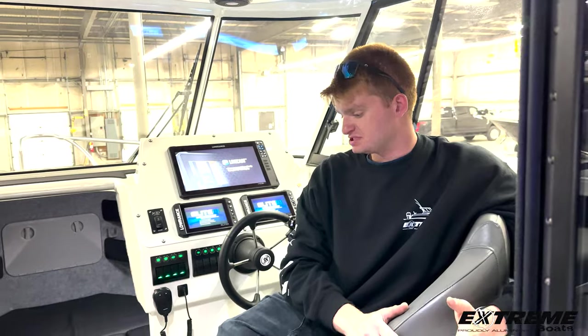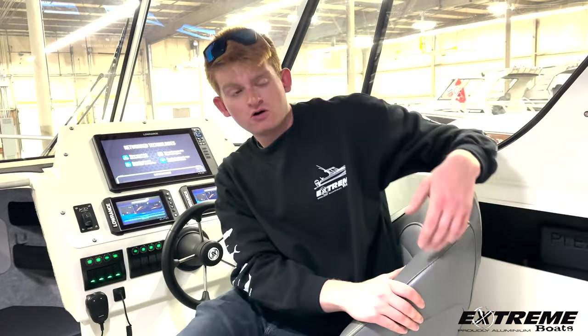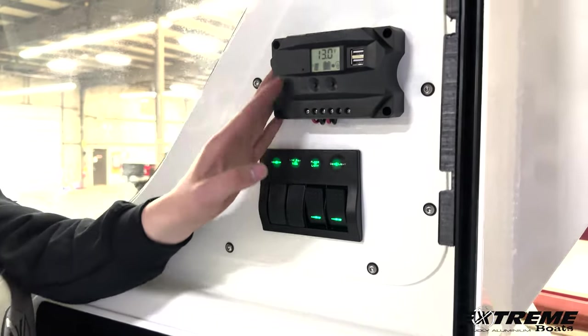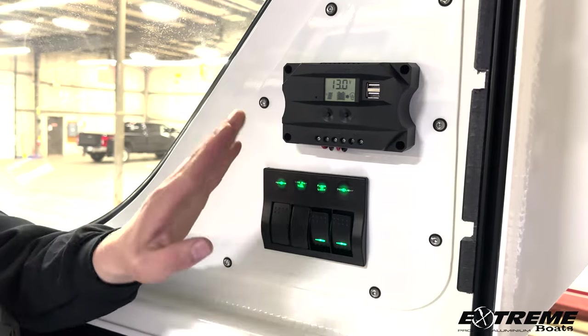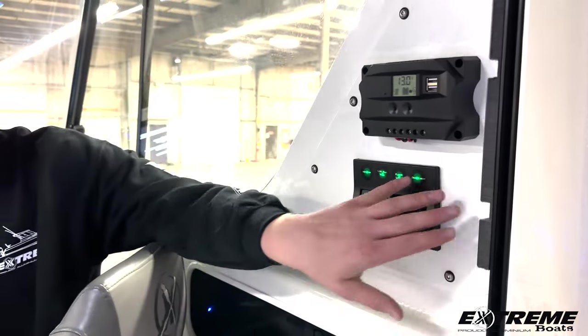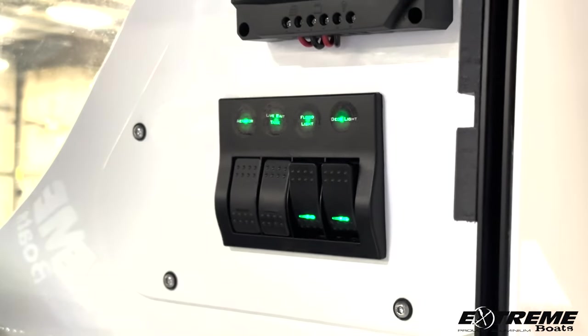Coming into the very spacious cabin of our 795 Game King. You'll find plenty of seating, sea deck throughout, great quality upholstery. Over to my left here, you will see the solar panel monitoring station — that will show you what charge the solar panels are giving your batteries, as well as some additional rocker switches for accessories such as the bait tank and lighting.